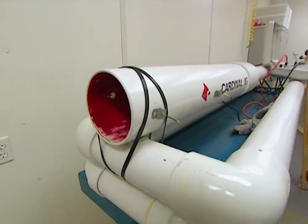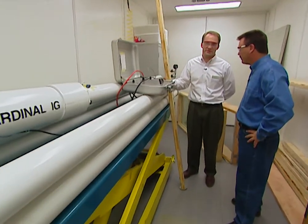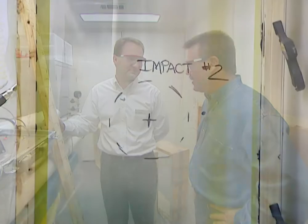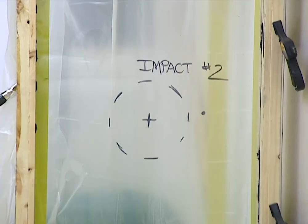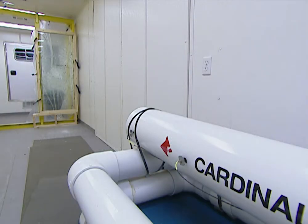Eric explains that today we're going to see the first part of the hurricane testing done at Cardinal. The machine they're standing in front of is an air cannon, which is loaded with a nine-pound, eight-foot-long two-by-four. The air cannon shoots the projectile at the center of the window, and a successful test means it doesn't go through. The window then gets a second impact, this one fired at the corner to make sure it stays in its frame.